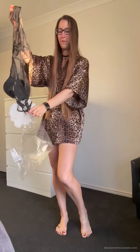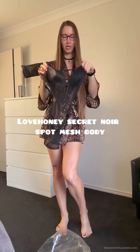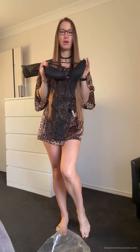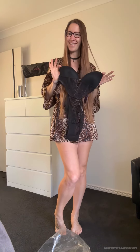In this episode, as you might guess, we have got another lingerie try-on. This one is from Love Honey and we have got the Secret Noir Spot Mesh Body. I've also got the dress and I totally loved it, so this one is now the body.